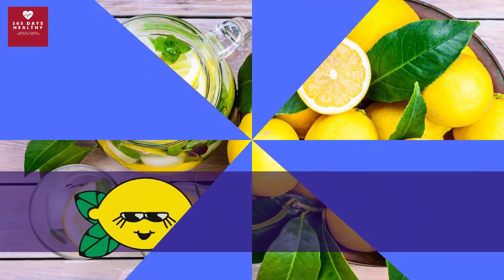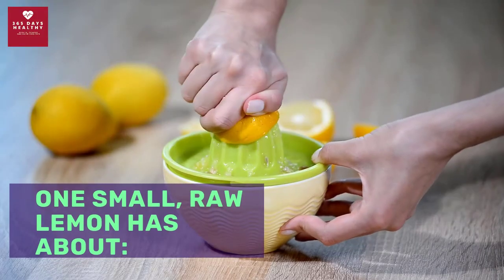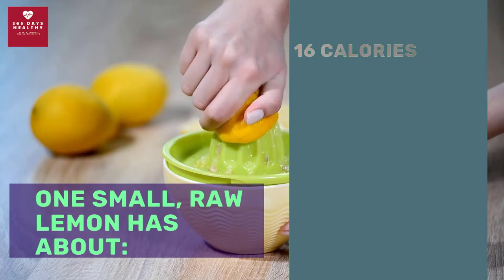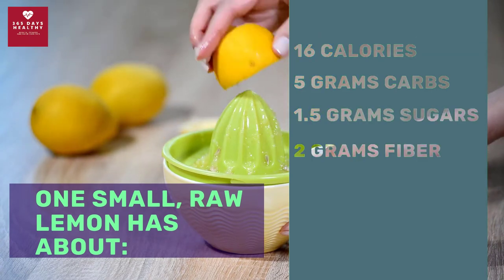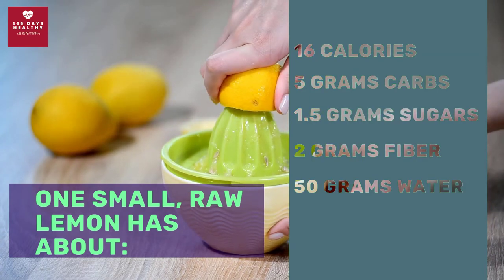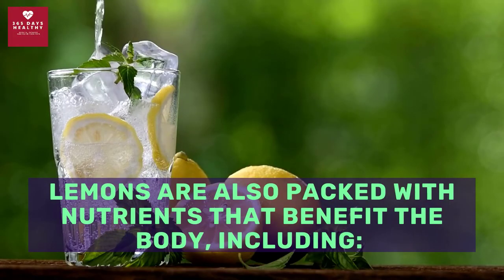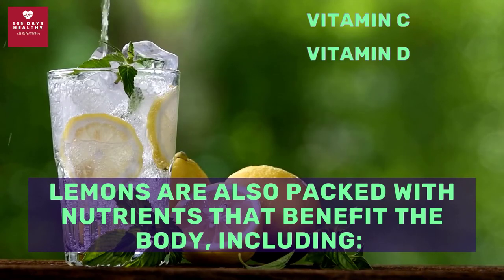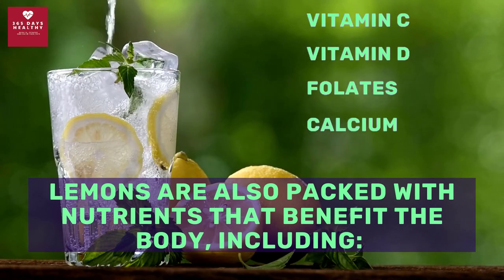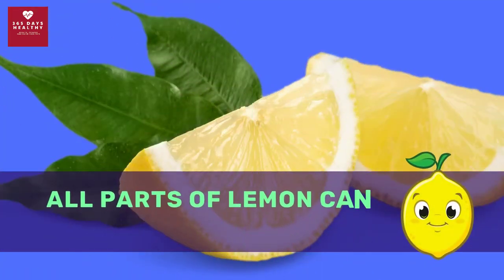Lemon is a dietary booster. One small raw lemon has about 16 calories, 5 grams of carbs, 1.5 grams of sugars, 2 grams of fiber, and 50 grams of water. Lemons are also packed with nutrients that benefit the body, including vitamin C, vitamin D, folates, calcium, phosphorus, and antioxidants like polyphenols and flavones.